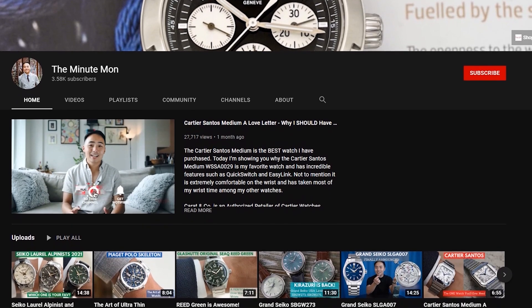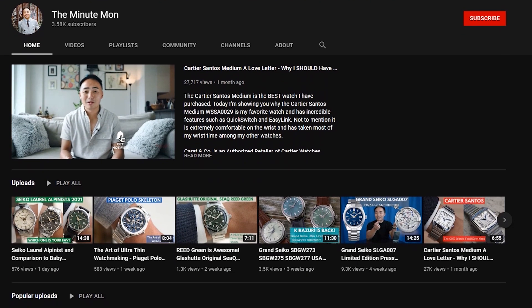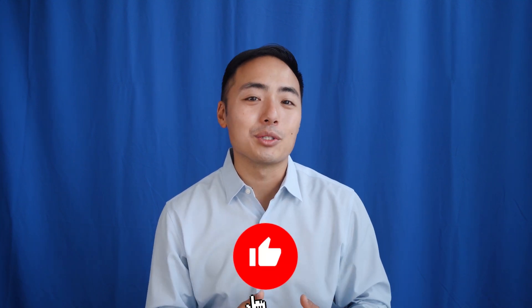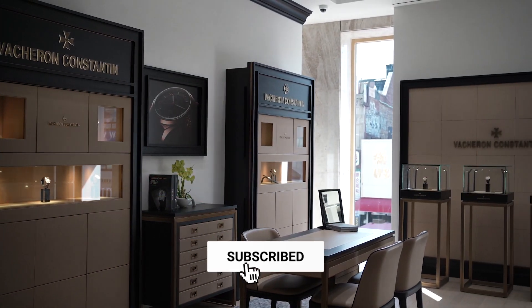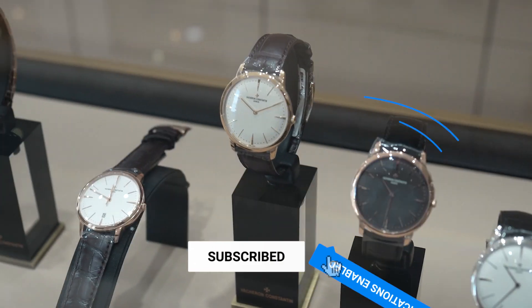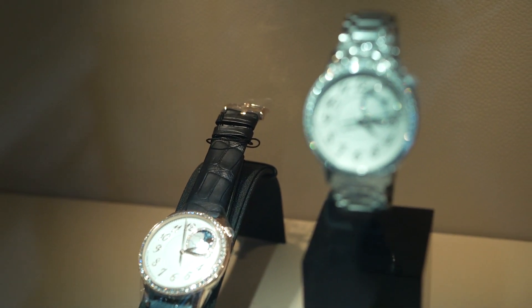You might notice some new differences on our channel. This channel has now changed to the Minuteman, which is now presented by Carrot & Co., a luxury watch and jewelry authorized retailer located in Flushing, Queens, New York. Our store, Carrot & Co., is an authorized retailer for Vacheron Constantin and 25-plus other luxury watch brands, which you can see on our website and in the links below.